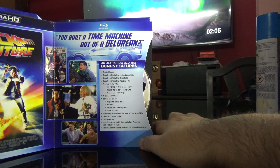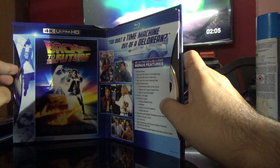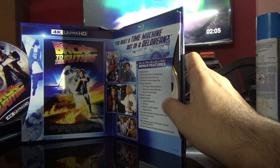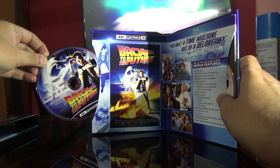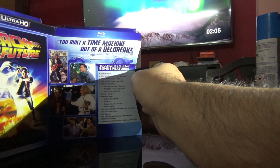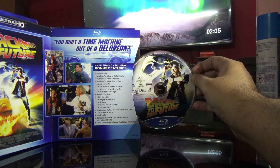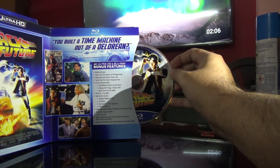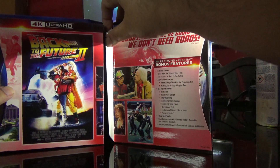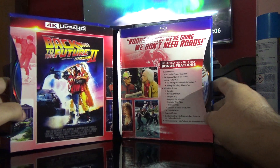I'm just going to take the disc out — here is the 4K disc, and here is the Blu-ray disc. It's actually a bit tight. So here is the Blu-ray disc. The second movie section is next — this just came off but I think I can manage.